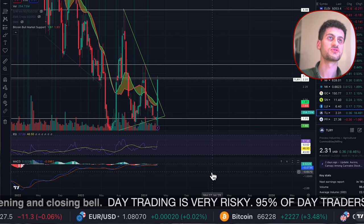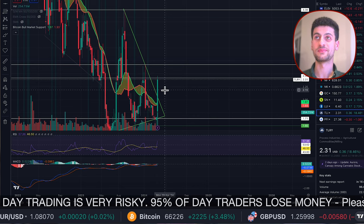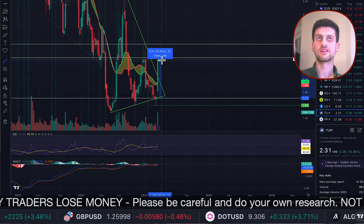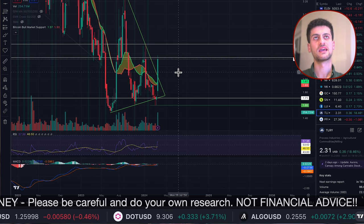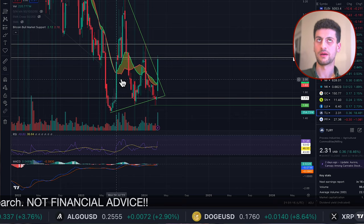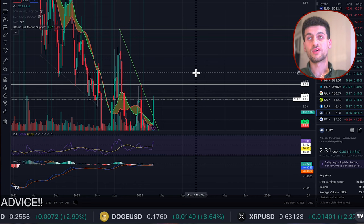If you want to start laddering out, $2.31 was your first take-profit area. If you don't want the volatility, want to secure your money, and are happy with making 34% in a week, then maybe take some profits at $2.31. If you want to wait a bit longer and don't mind taking on extra risk, you might want to start taking profits at $2.54 — that's about 50% up on the week. Or you could put your next limit order at $3.38 and start taking profits there. Or do a mix: take some profits now, some at $2.54, and some at $3.38.